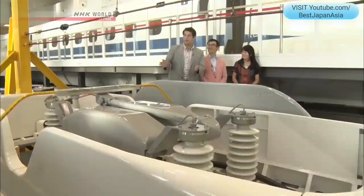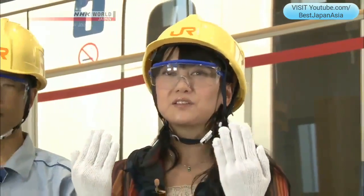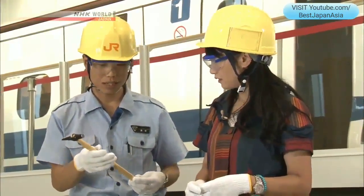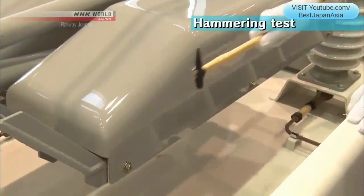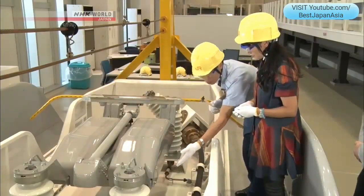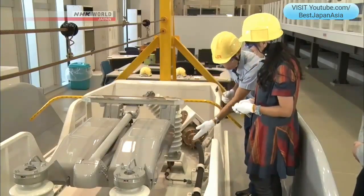Speaking of safety, we get to try the hammering test, which is part of the pre-service inspection, on this pantograph. With hard hat, protective glasses, and gloves ready, Mr. Kamata explains: you use this testing hammer to hit the bolts and listen for any difference in sound. One bolt produces a higher sound — meaning it's properly tightened — while the other produces a lower sound, which means the bolt is loose.